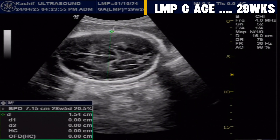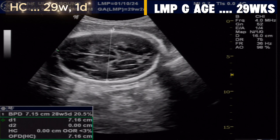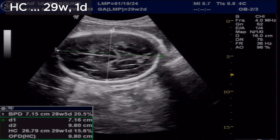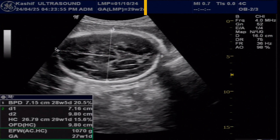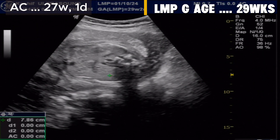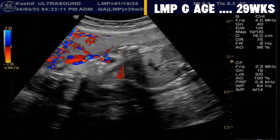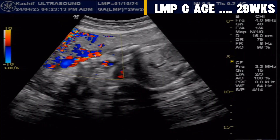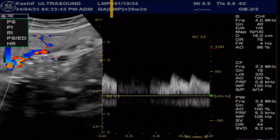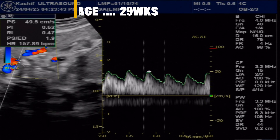The gestational age according to skull circumference is 29 weeks and 1 day — this is normal. The gestational age according to abdominal circumference is 27 weeks and 1 day — this is mildly decreased. Color Doppler SD ratio is 1.9, which is normal; up to 3 is within normal limits at 29 weeks.